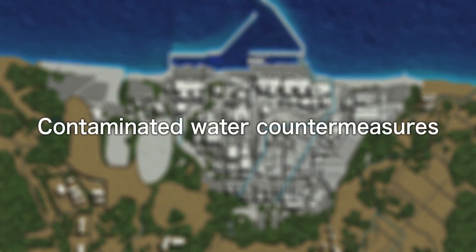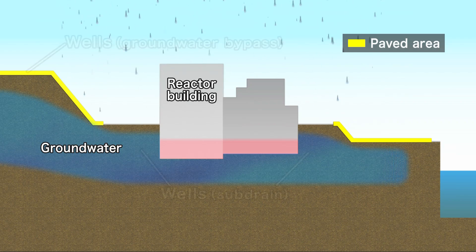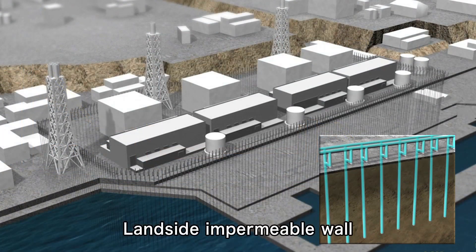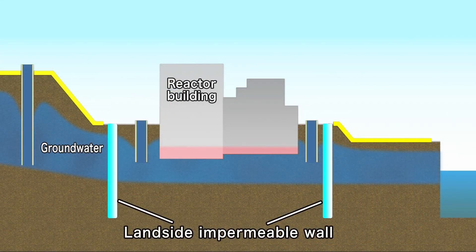Progress has also been made with contaminated water countermeasures. Contaminated water is created when rainwater leaking through the damaged roof and groundwater flowing into the buildings comes into contact with radioactive materials. Therefore, ground surfaces have been paved to prevent rainwater from seeping into the ground, and groundwater is pumped up using wells around the buildings. A frozen soil wall that surrounds the buildings has also been formed to reduce the amount of groundwater flowing into the buildings.